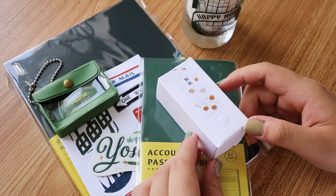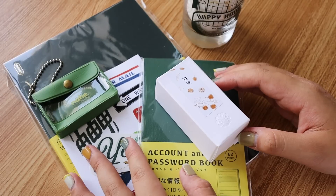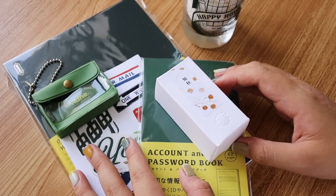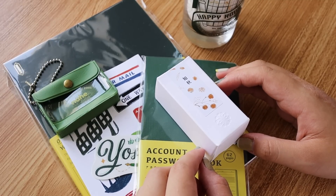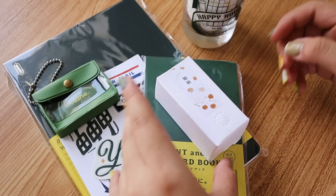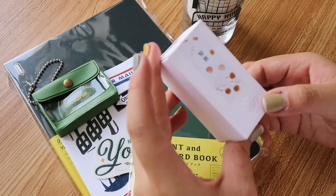Hey everyone, I hope you enjoyed this stationery store tour at Yoseka Stationery. Obviously I had to get a couple of items from the shop — it was my first time at the Brooklyn store, because the last time I went to Yoseka was the Sunnyside store about five years ago. So let's get right into my mini haul. The first thing I made sure to get was a fountain pen ink.